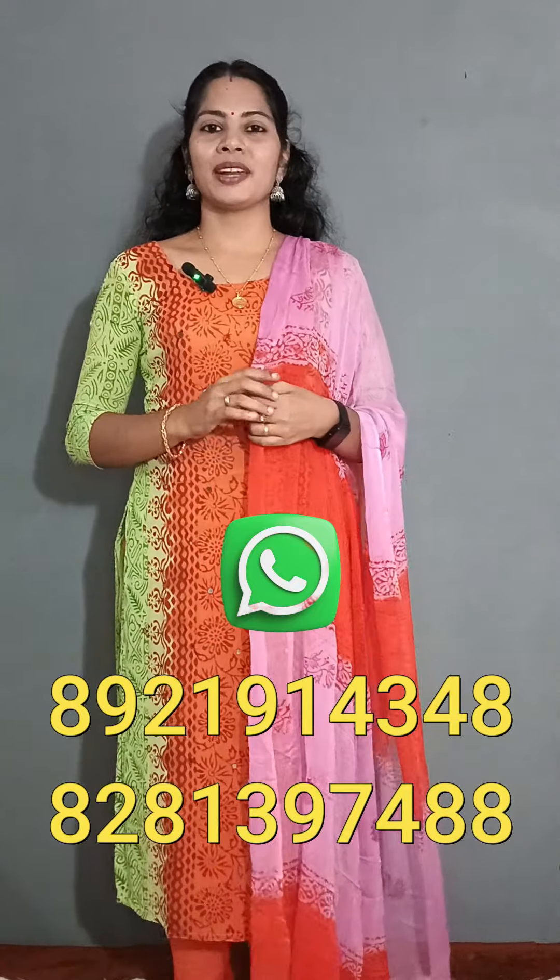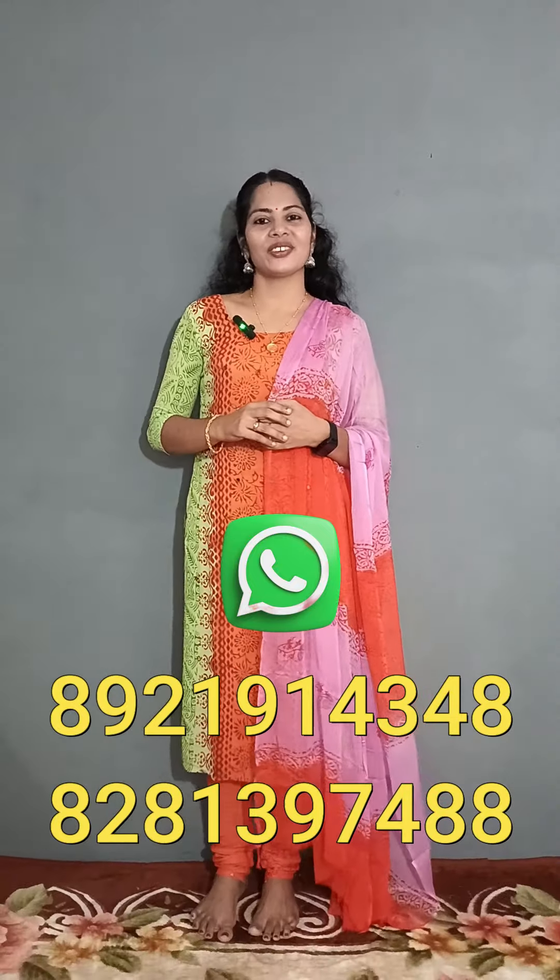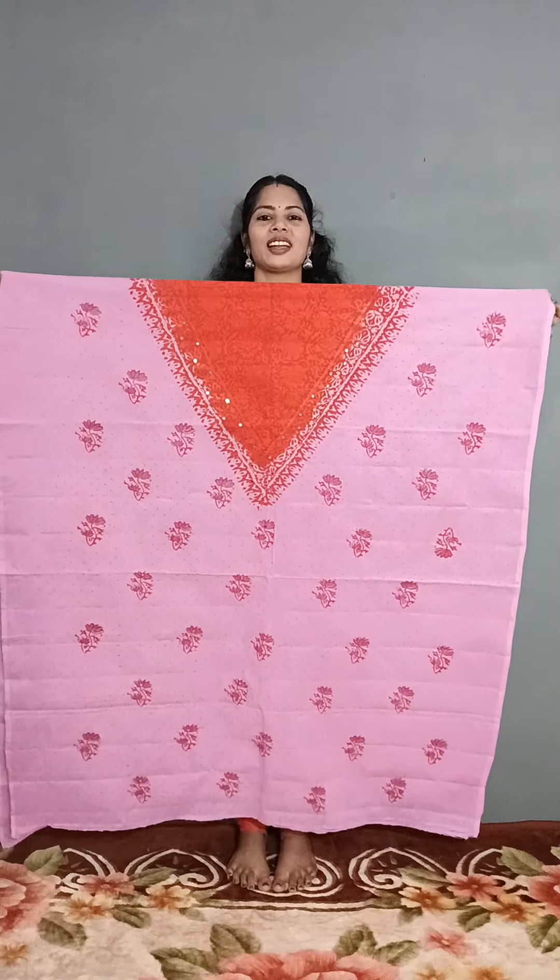If you want to purchase any set, WhatsApp number is 8181-397488. The first color combination is a v-neck.